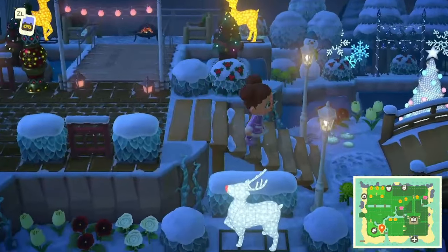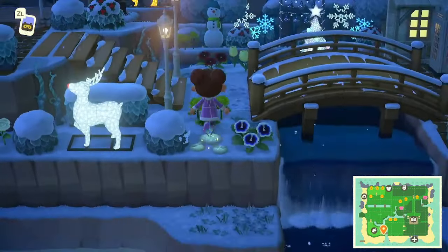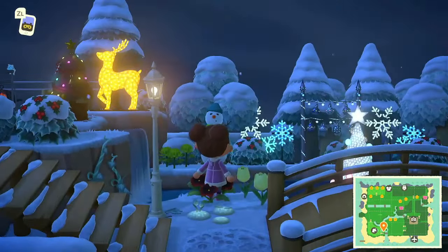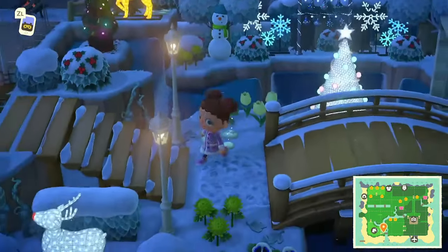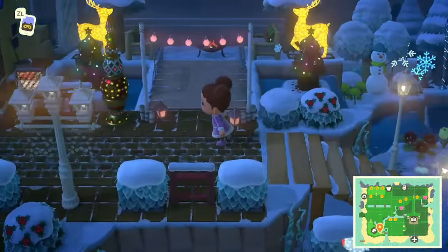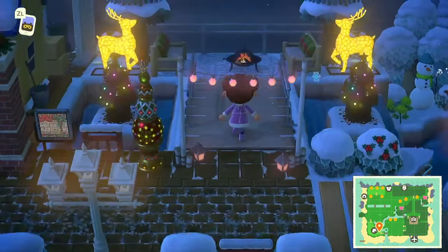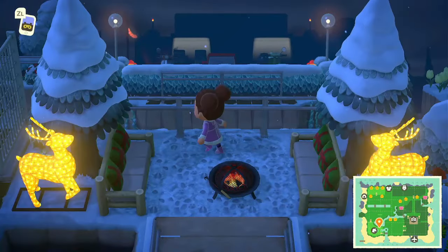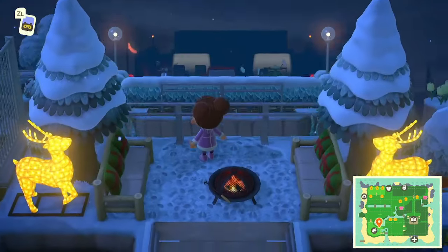We've got another incline. Anything down here? Nope, but this is a nice view — the snowman and all that. Coming up this incline with a little bridge here — what a cute little spot to sit and enjoy the fire. The view is pretty nice.